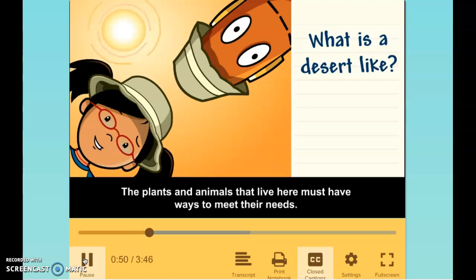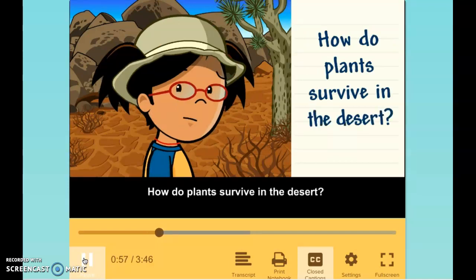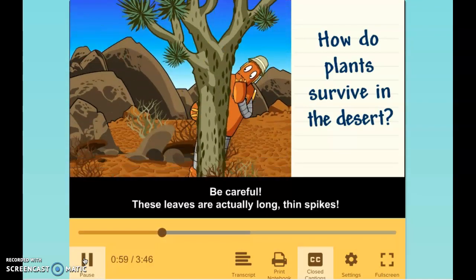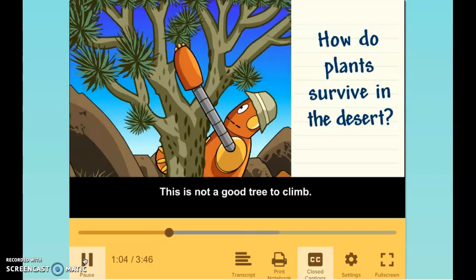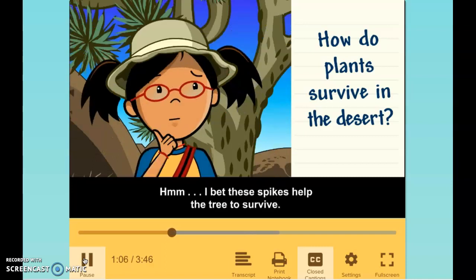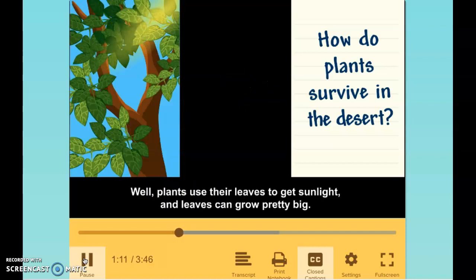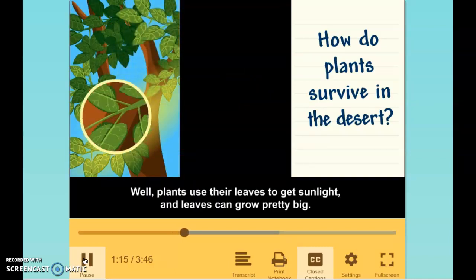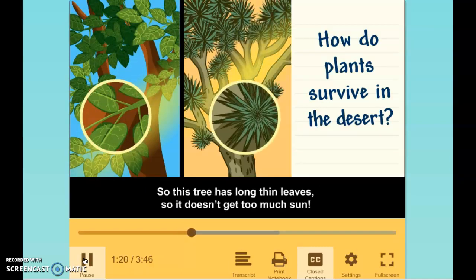The plants and animals that live here must have ways to meet their needs. How do plants survive in the desert? Be careful — these leaves are actually long thin spikes. This is not a good tree to climb. I bet these spikes help the tree to survive. Plants use their leaves to get sunlight, and leaves can grow pretty big. But the desert is really sunny, so this tree has long thin leaves so it doesn't get too much sun.